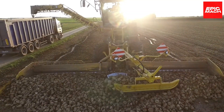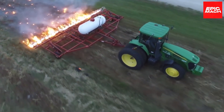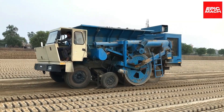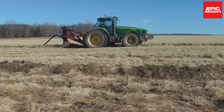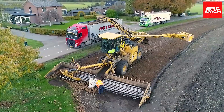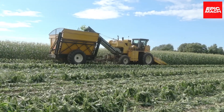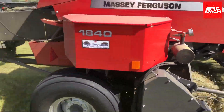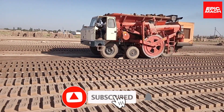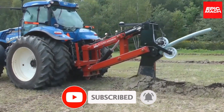We'll showcase the most unbelievable high-tech agricultural inventions revolutionizing farming. From brick-making machines to tractors plowing with laser precision, we'll reveal 10 agricultural wonders you won't believe exist. These modern marvels are bringing automation and efficiency to traditional farms, turning fields into a futuristic fantasy.